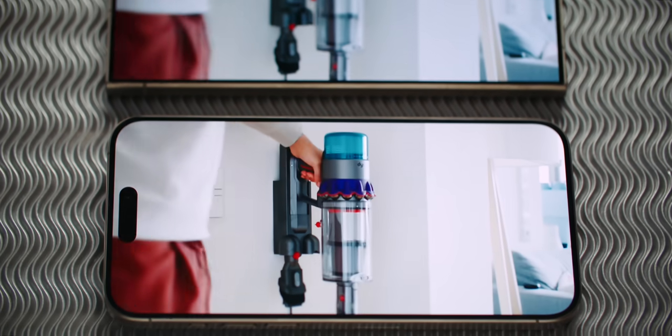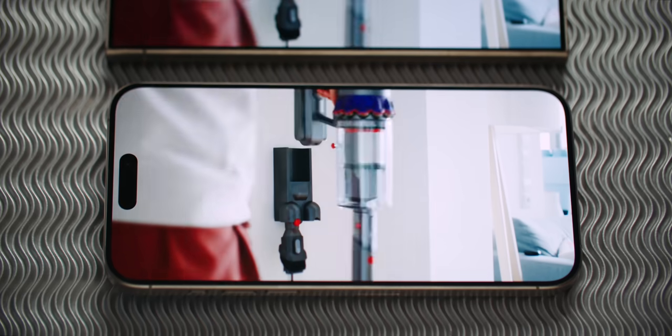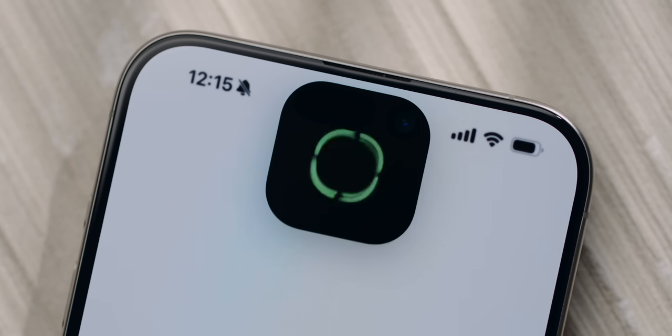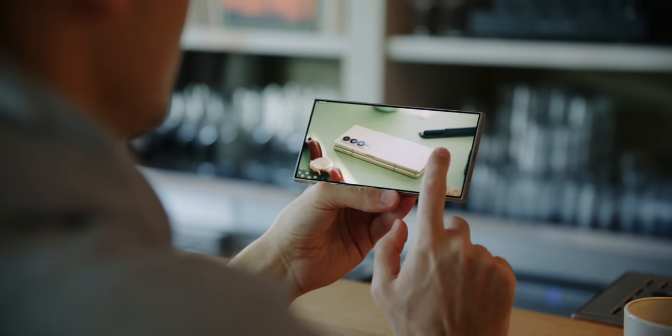Apple has 3D facial recognition in the Dynamic Island, which is reliably fast and smooth — but so is Samsung's ultrasonic fingerprint sensor. The speakers on both are great, though I think Apple's are a little bit fuller and deeper.